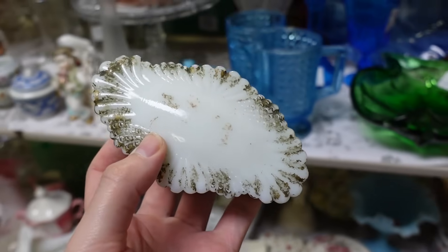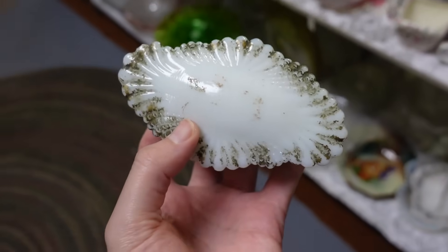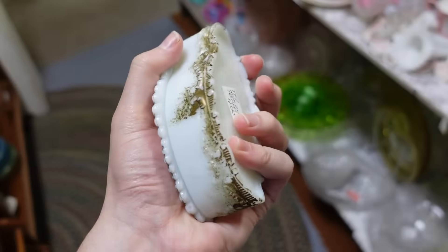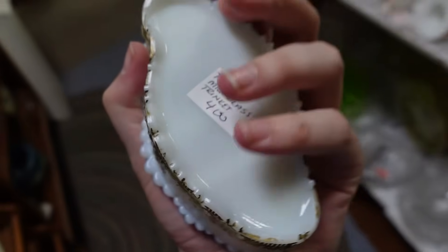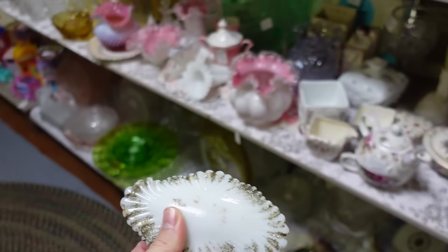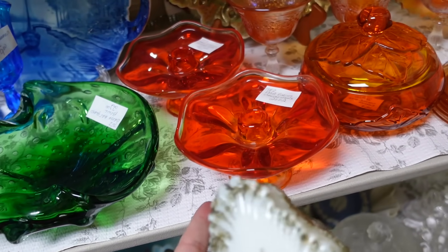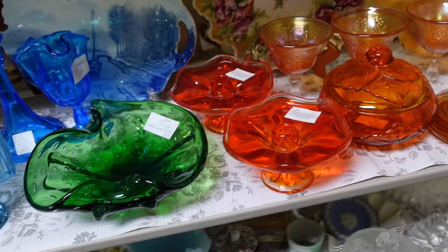I found another really cool piece of milk glass. This is antique milk glass — look at the shape of it, how it has that little swivel. This one is $4, which is outstanding. $42 for the pair of the persimmon candle holders right there.